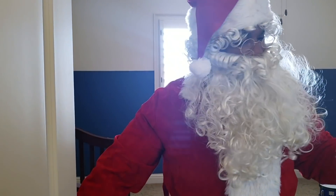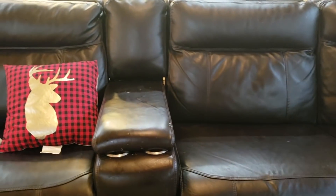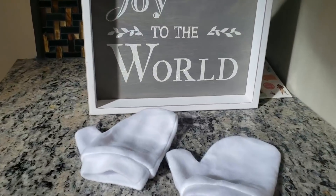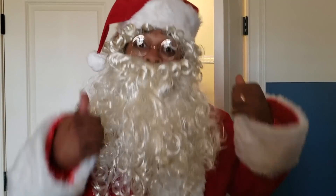Hey kids, do you see my gloves? Are they by the couch? The door? Or are they on the counter? They are on the counter. Thank you, kids. I see my gloves.